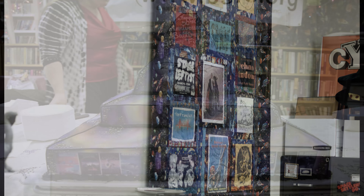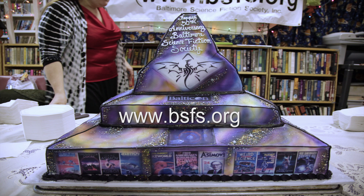And that's our tour of the BSFS building. Check out our website at www.bsfs.org for our listing of events and other times we're open.